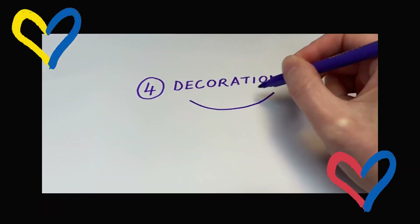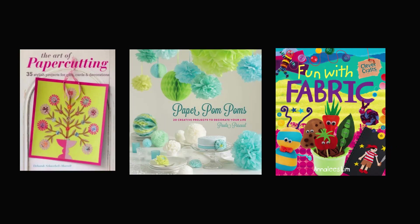Number four: decorations. From origami to pom-poms, flags and bunting, get creative and decorate your house ready to party. You can use our public computers and printing services to make and print your own decoration designs.